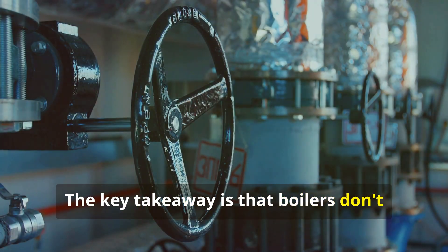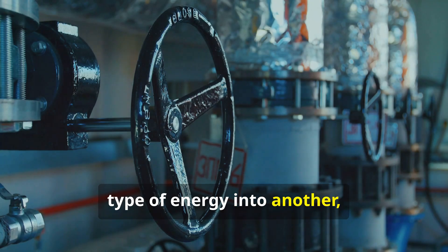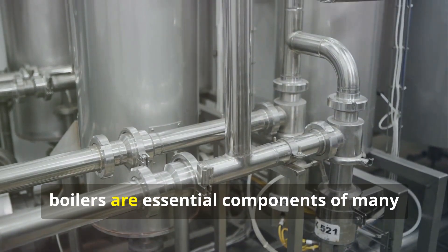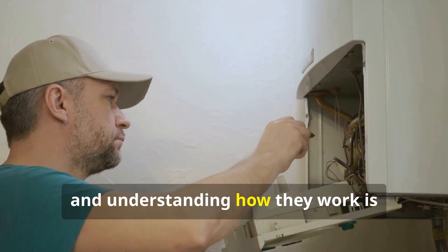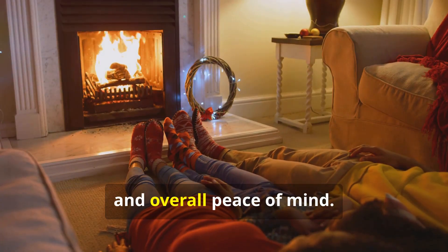The key takeaway is that boilers don't actually make heat — they just convert one type of energy into another, and then circulate that energy to where it's needed. To recap, boilers are essential components of many heating systems, and understanding how they work is crucial for safety, efficiency, and overall peace of mind.